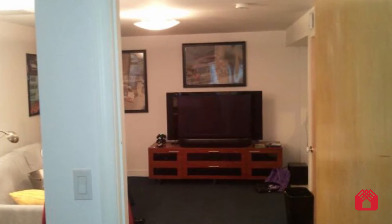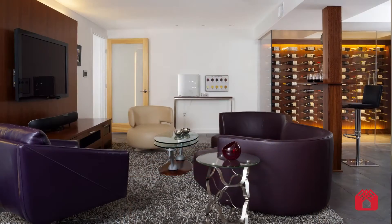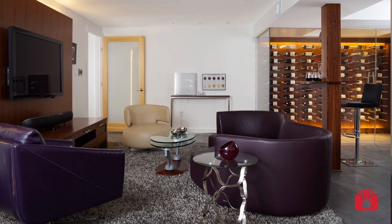Our client, a wine enthusiast, was looking to transform his once drab and somewhat underwhelming basement into a lower level wine lounge — something that's posh and sophisticated.